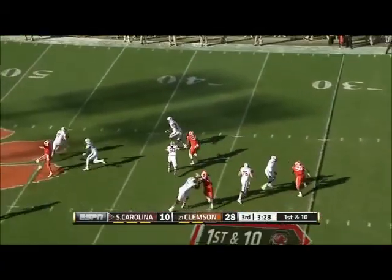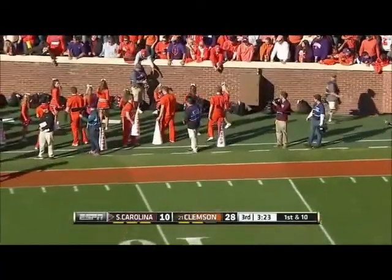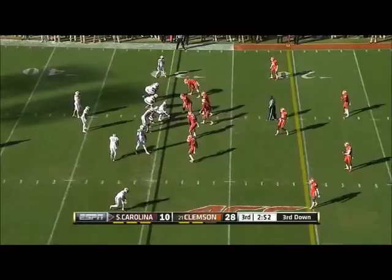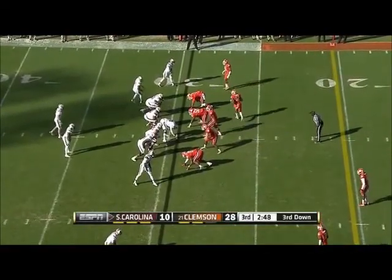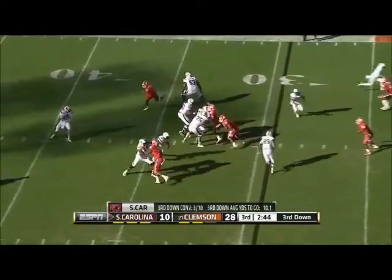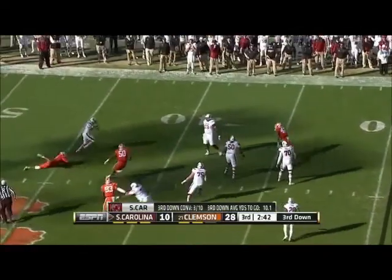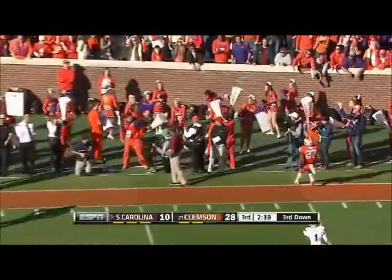Thompson trying to spin out of trouble. He does — throws it on the run and throws it away. Third down. Here's Thompson again, trying to spin out of trouble. Does momentarily, and again he'll throw it away.